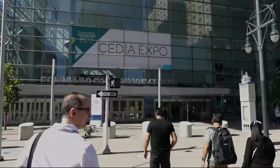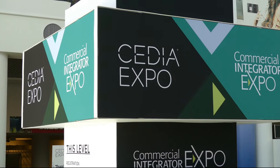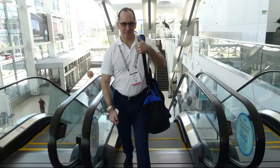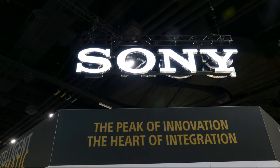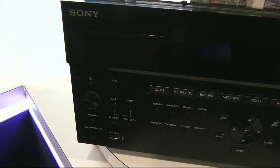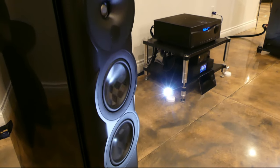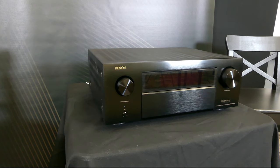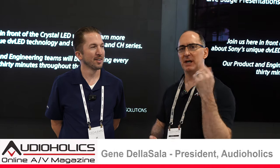We are here at CEDIA 2023 at the Sony booth. We're going to be talking about their displays. I'm Gene Della Sella with AudioHawks. We're here with JT from Sony.